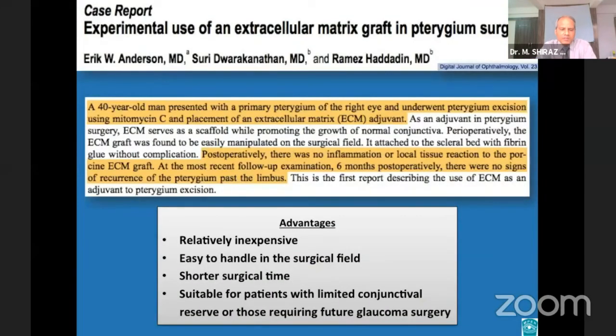Extracellular matrix serves as a scaffold on which new conjunctival growth can be constructed, facilitating anatomical and functional reconstruction to reduce pterygium recurrence. Use of extracellular matrix offers several advantages and is most suitable for patients with a limited conjunctival reserve or those who may undergo future glaucoma surgery.